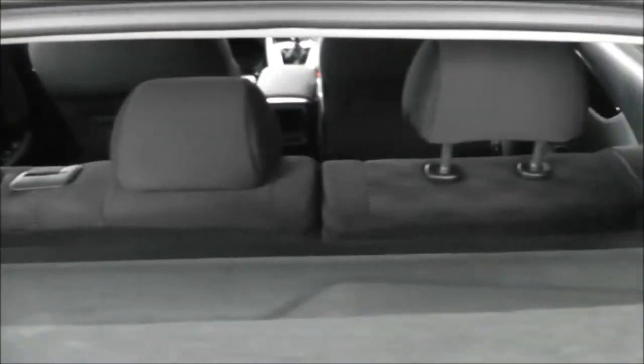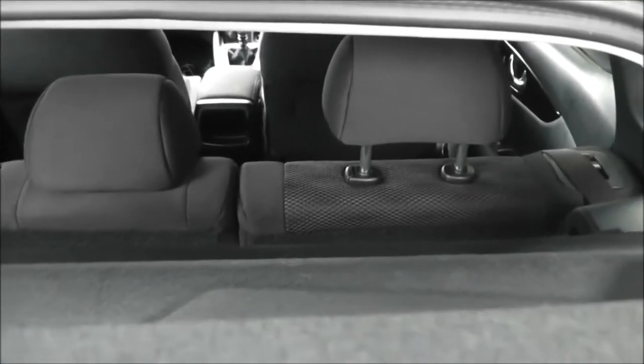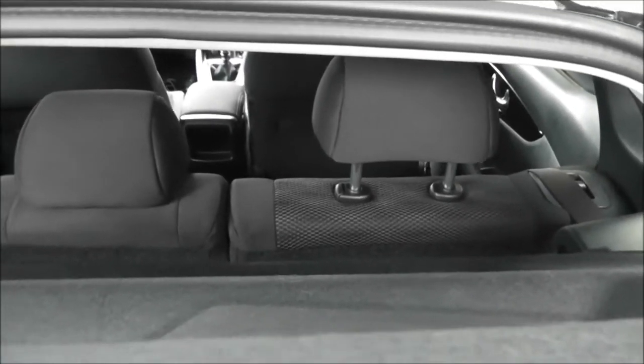It also includes the parcel shelf. Looking through, you can see the rear seats have a 60/40 split and these will fold down to give you extra space if necessary, and they also have active headrests.